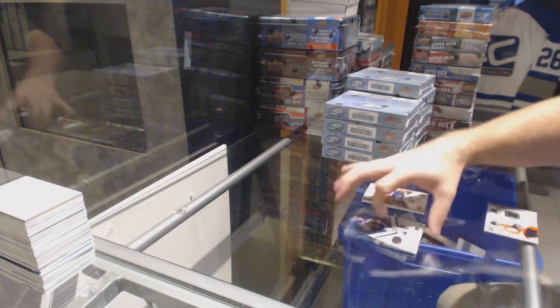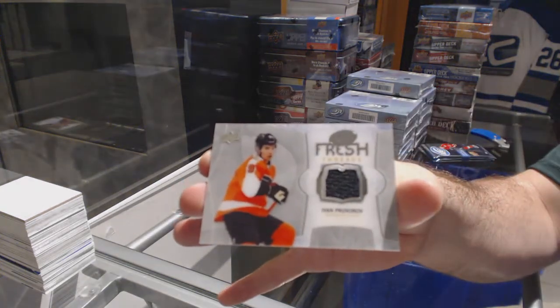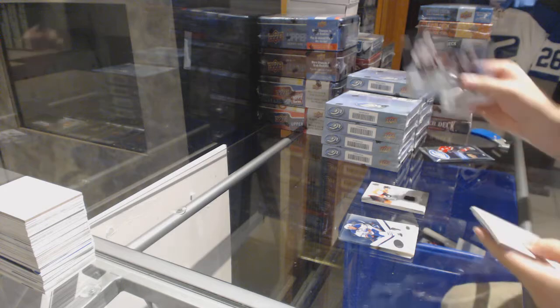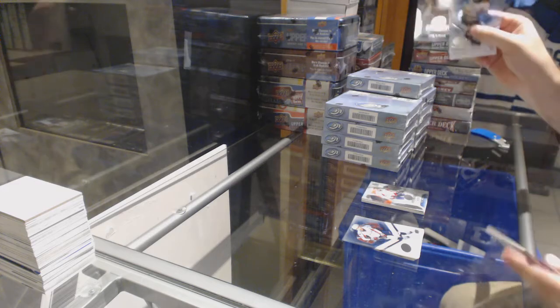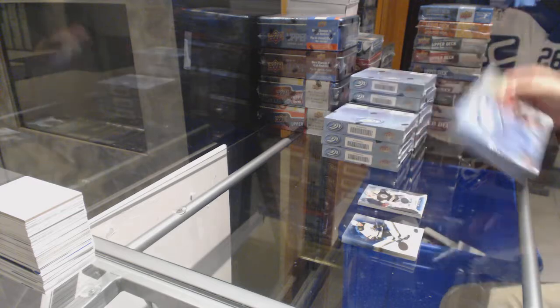For the Philadelphia Flyers, Fresh Threads Ivan Proberoff. $9.99 for the Capitals, Zach Stanford. $12.99 Zane McIntyre for the Boston Bruins.